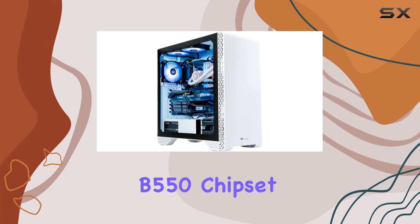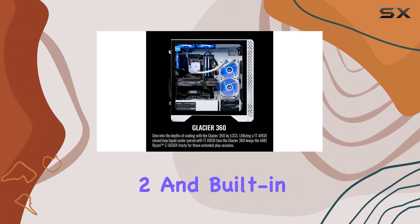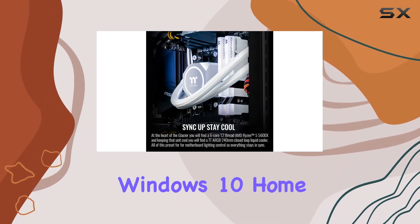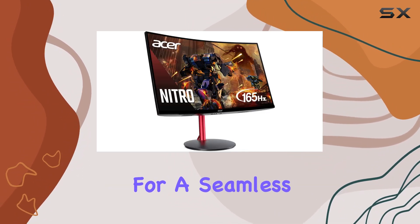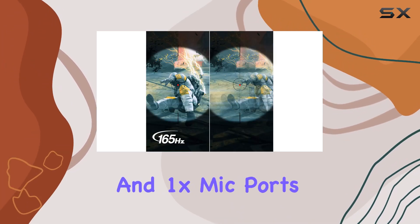The AMD B550 chipset MATX motherboard, 1TB NVMe M.2, and built-in Wi-Fi make this system not only powerful but also versatile. Windows 10 Home comes pre-installed for a seamless experience. Connectivity-wise, we have 1x USB 3.0, 2x USB 2.0, 1x headphone, and 1x mic ports.